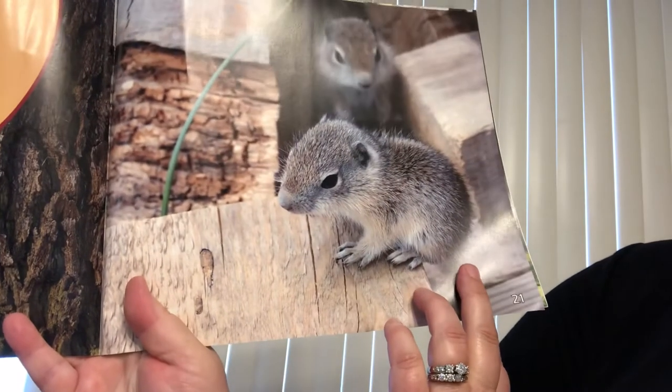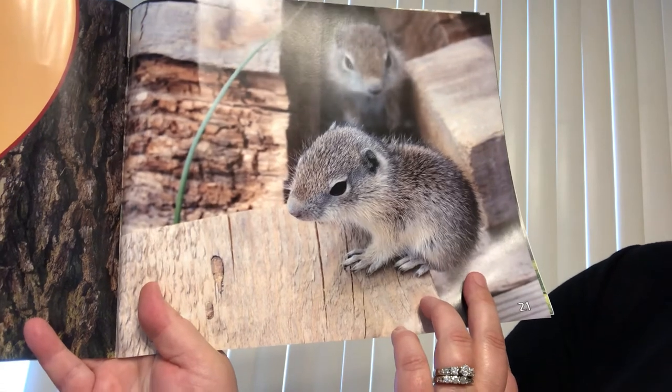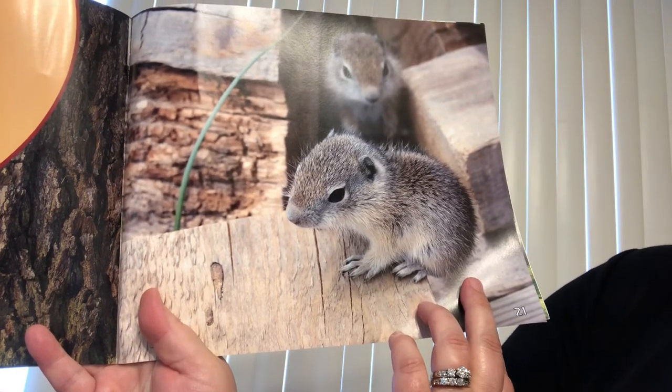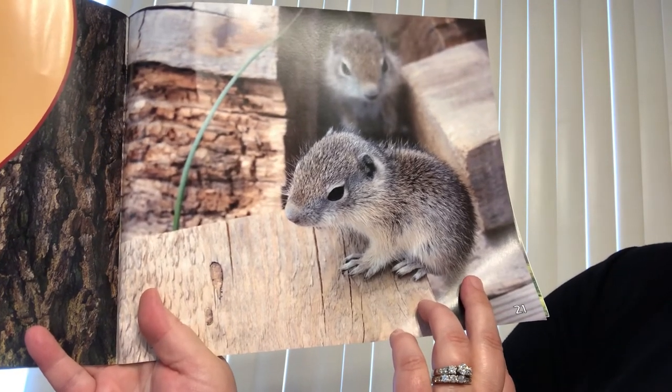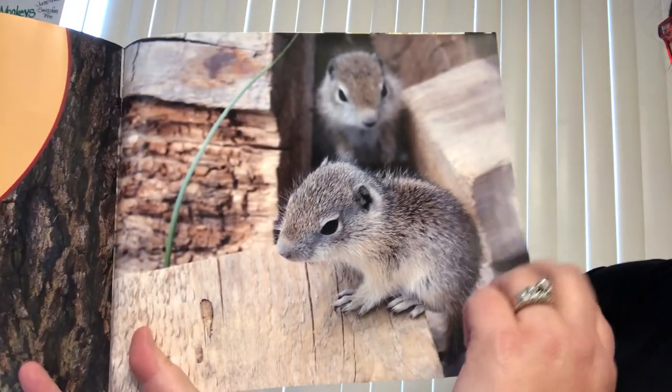Baby squirrels. Mother squirrels have two to eight babies twice a year. Babies stay with their mothers for two to three months. Then the young squirrels are ready to leave the nest. Look at those guys — they're so cute.